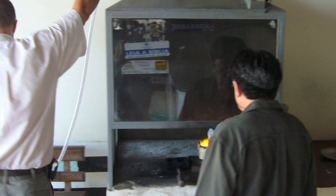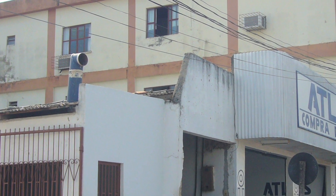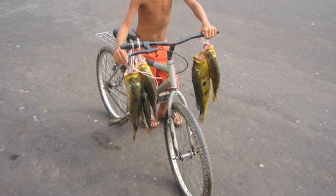Despite the serious threat to public health and the environment, these gold shop emissions are, for the most part, uncontrolled and unregulated. They persist in the environment, impacting air, water and soil, as well as fish and other foods.